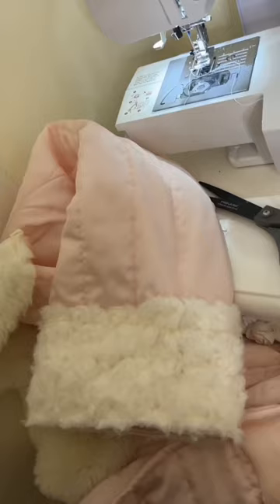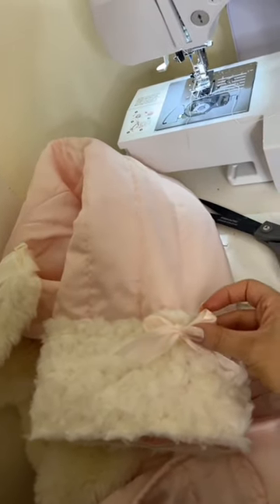I added something similar to the arms just to make cute fuzzy wrists. Then I added a little bow — stick the ribbon in right there, and then this will be sealed.